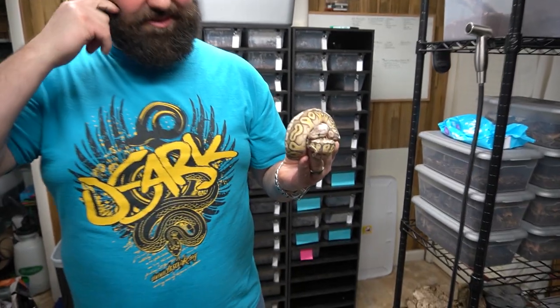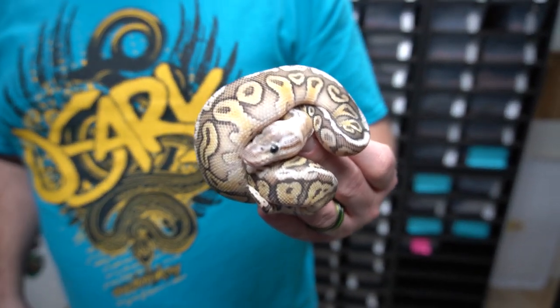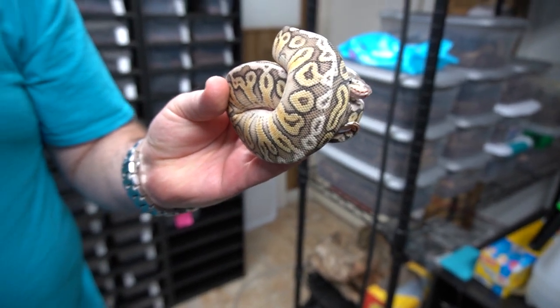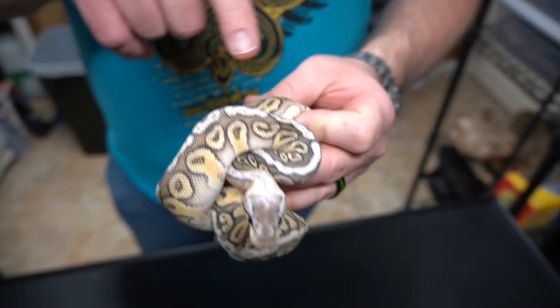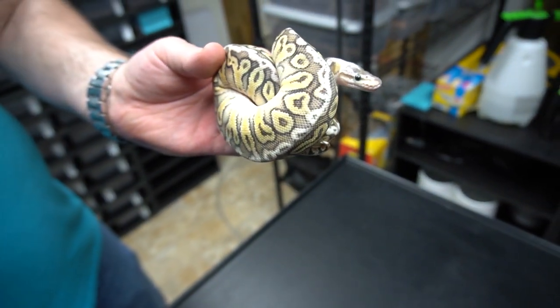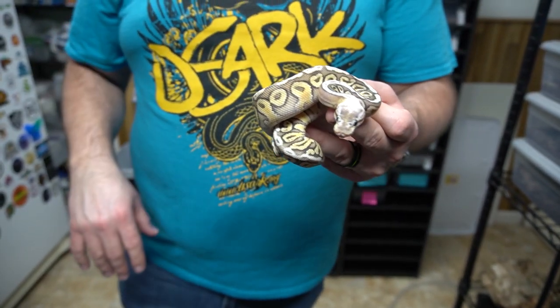This is a super fly hidden gene woma, 100% het clown. Super fly means super pastel fire. Look at the erased pattern along the dorsal, especially around the head. People just don't understand hidden gene woma - they hear woma and think there's a head wobble or something. But hidden gene woma is not the same. It's a totally different gene Kevin McCurley came up with. The hidden gene woma mixes up the pattern a ton, and it's just beautiful snakes. We have a lot of hidden gene woma in our collection, and I think it's something you guys should probably get into.